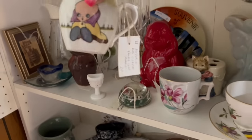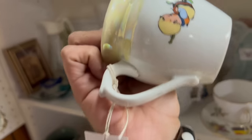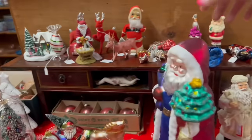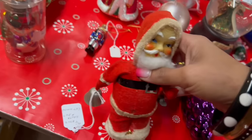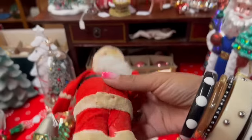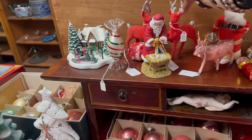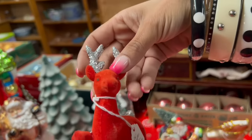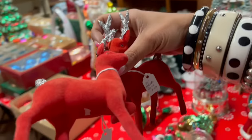Look at this creamer — that is so cute. I love that. $24, so even with the discount I don't think I can do anything with that. This Santa wind-up toy is the first thing that stands out to me — $24. It works, so that's really cool. That would be a great piece for a collector. And the flock deer — those are only $3.50 each. That's a really good price. I think I'll get those.